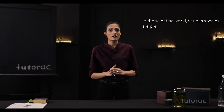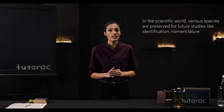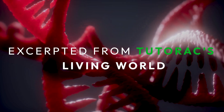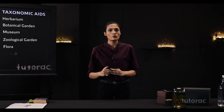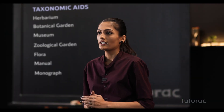Various species and specimens are there. We preserve them and keep them protected from the outer environment for future studies. Here comes taxonomic aids. In this session we are going to learn about taxonomic aids like herbarium, botanical garden, museum, zoological garden, flora, manuals, monograph, and more. Let's start with the herbarium first.